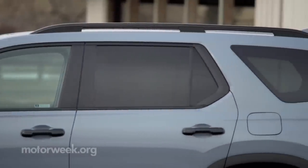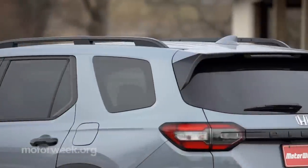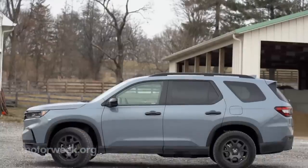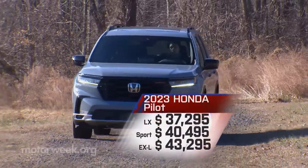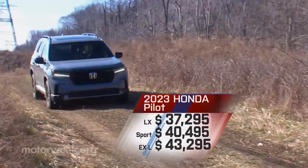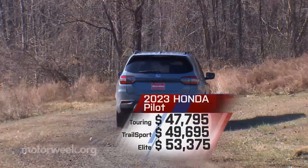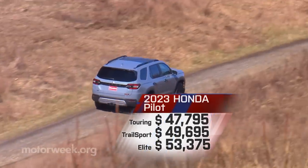The macho makeover is not just for the off-road crowd. All Pilots take a more rugged turn as the grille is fully vertical for a flatter face, which means a longer hood and more truck-like profile. Pricing starts with LX trim at $37,295, with all-wheel drive a $2,000 option, topping out at the Elite's $53,375, with the Trail Sport just below it at $49,695.